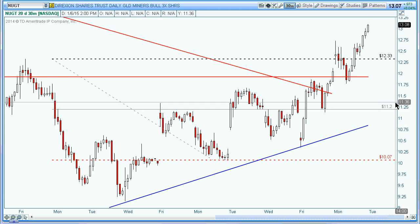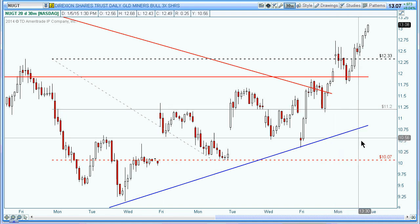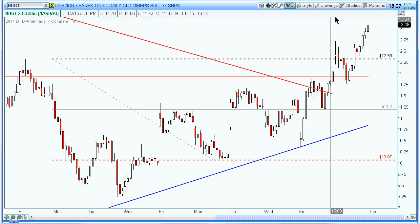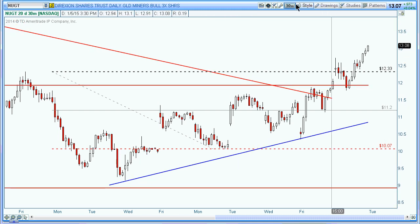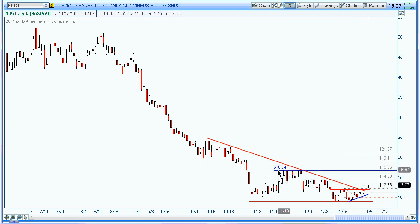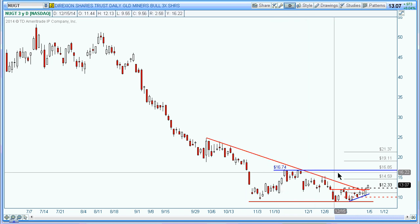It all depends on what your trading plan is — I'm not telling you how to trade this, just giving you some tips on things I might look at. As this thing moves up, I'll probably move my stop up based on some of these pivot levels. Right now NUGT is basically moving up, so we're just going to monitor this and see how it works out in the coming days. The first target is somewhere around 16.74.